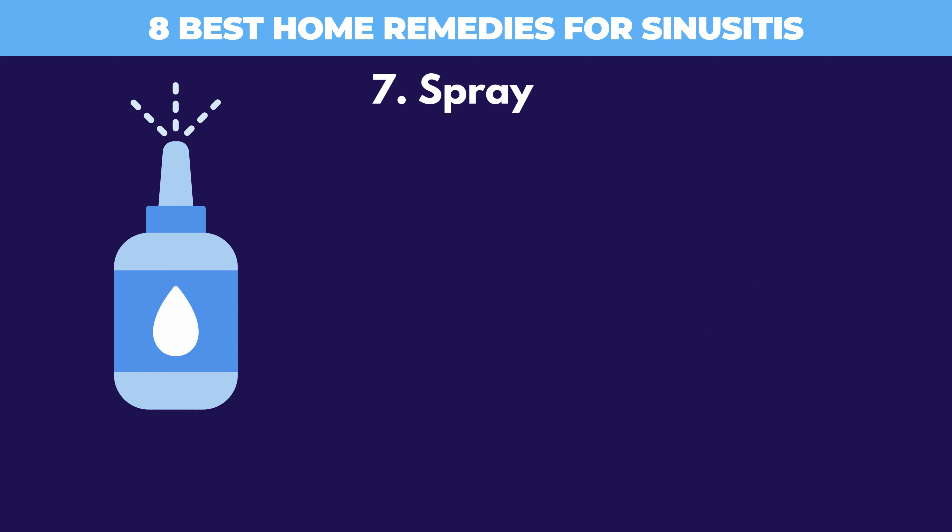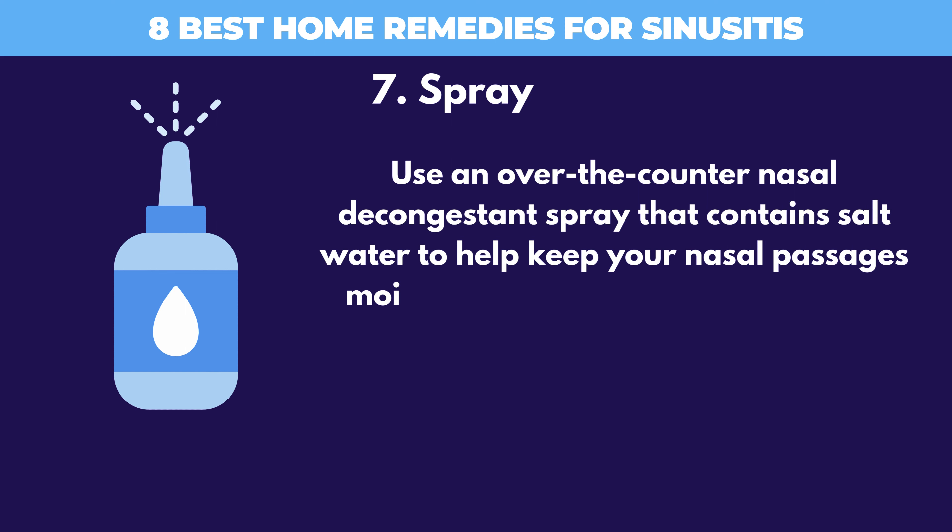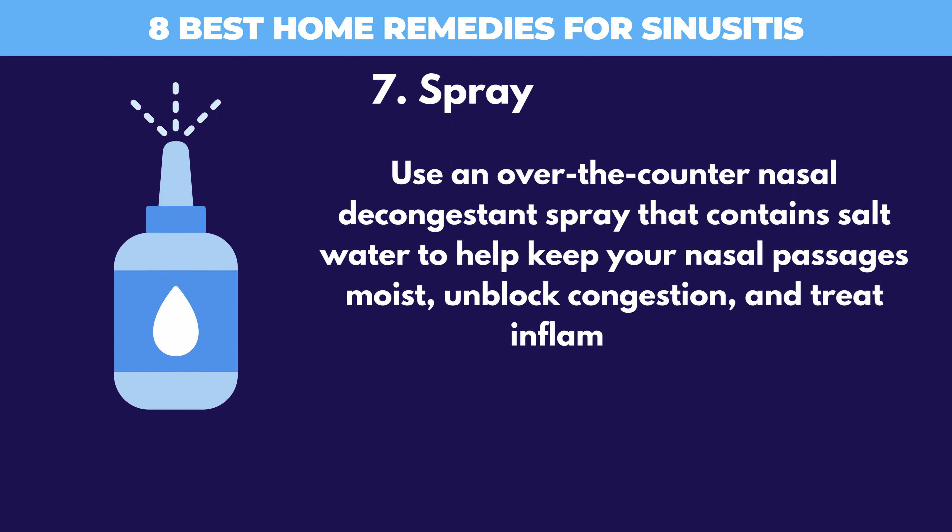7. Spray. Use an over-the-counter nasal decongestant spray that contains salt water to help keep your nasal passages moist, unblock congestion, and treat inflammation.